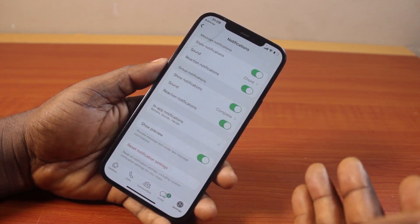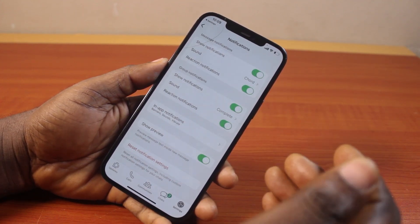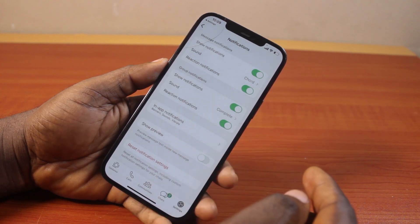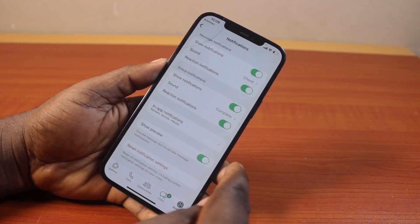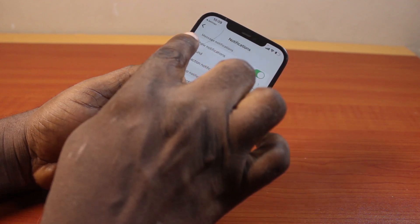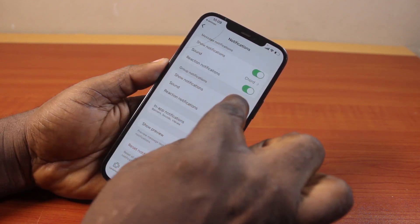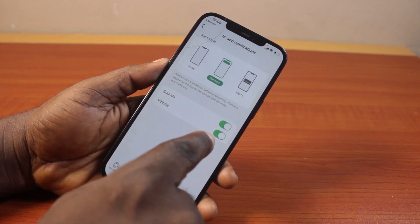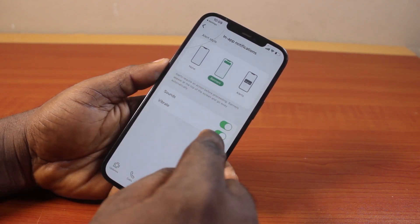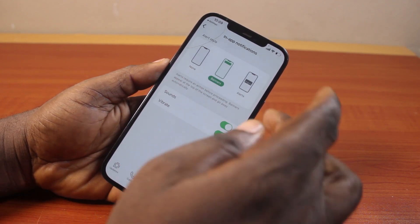Configure the WhatsApp notifications and how you want to receive them on your iPhone. Turn on Show Preview and Preview Message Text inside new message notifications. Also turn on notifications for group messages. Make sure you turn on sound, and you can also disable vibration if preferred.